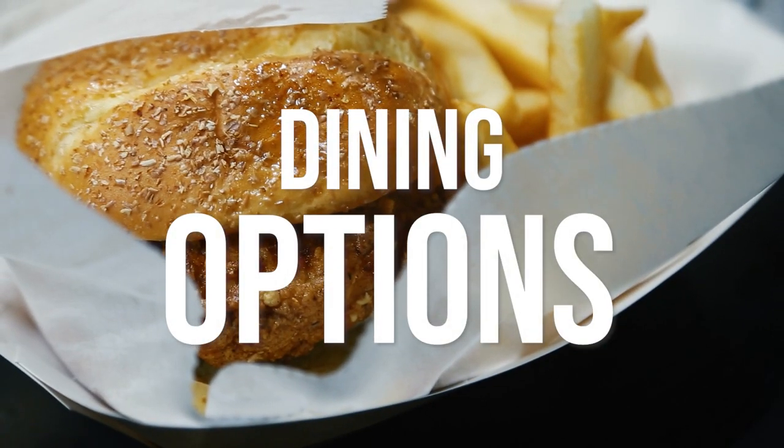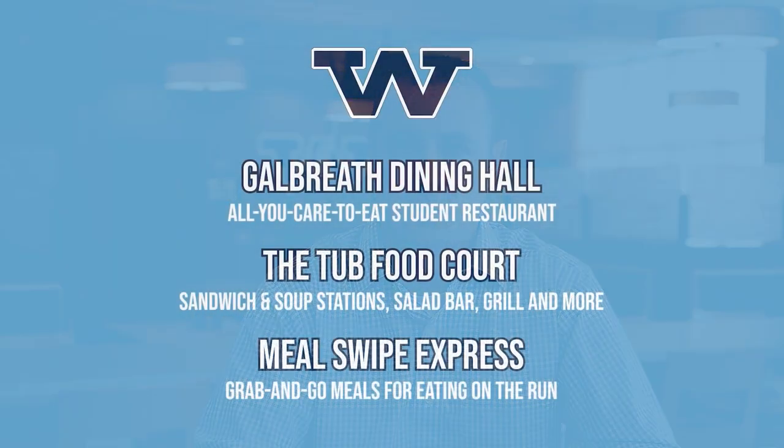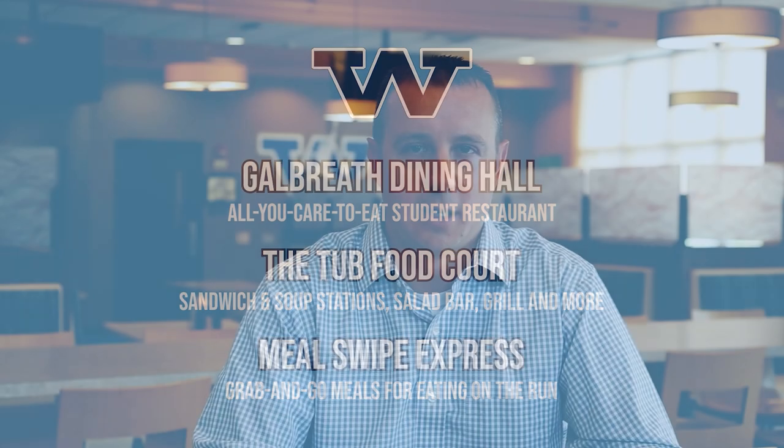We have three different dining options here on campus at Westminster College. The first is Galbraith Dining Hall, the second is the Tub Food Court, and the third is Meal Swipe Express, which is located on the second floor of McKelvey Student Center. At Galbraith Dining Hall, you can use a Meal Swipe, and it's an all-you-care-to-eat buffet.